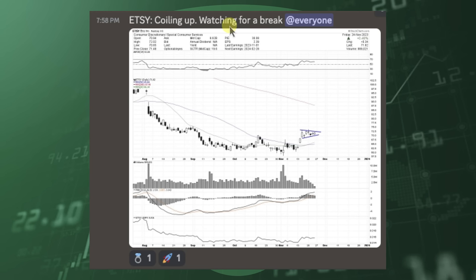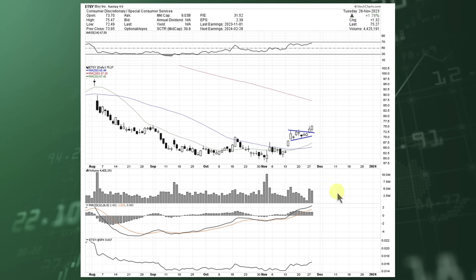Take a look at Etsy — this was one that was coiling up, posted when it was coiling up. What happened? We started to see a little bit of a squeeze outside of it and some high-volume breaks. It's up 1.78% today, getting some follow-through on the breakout.